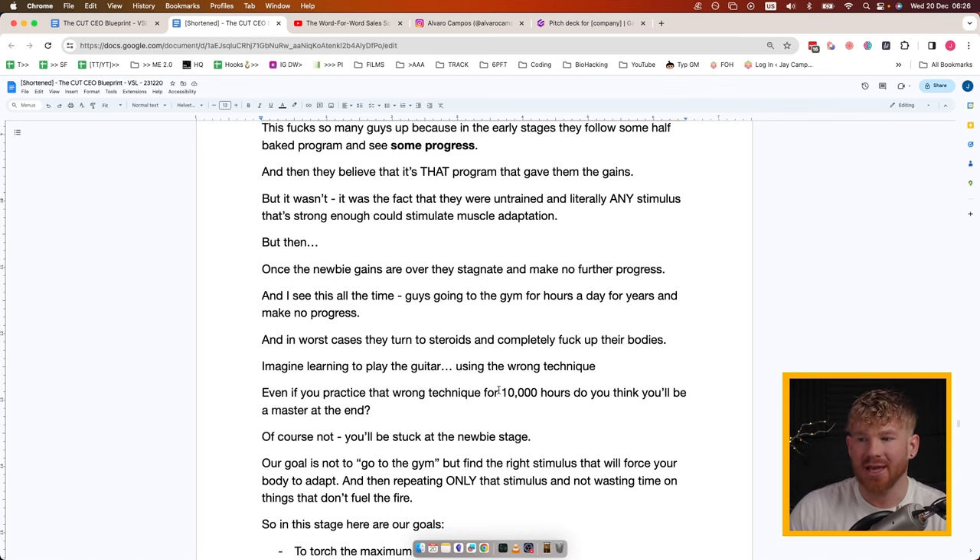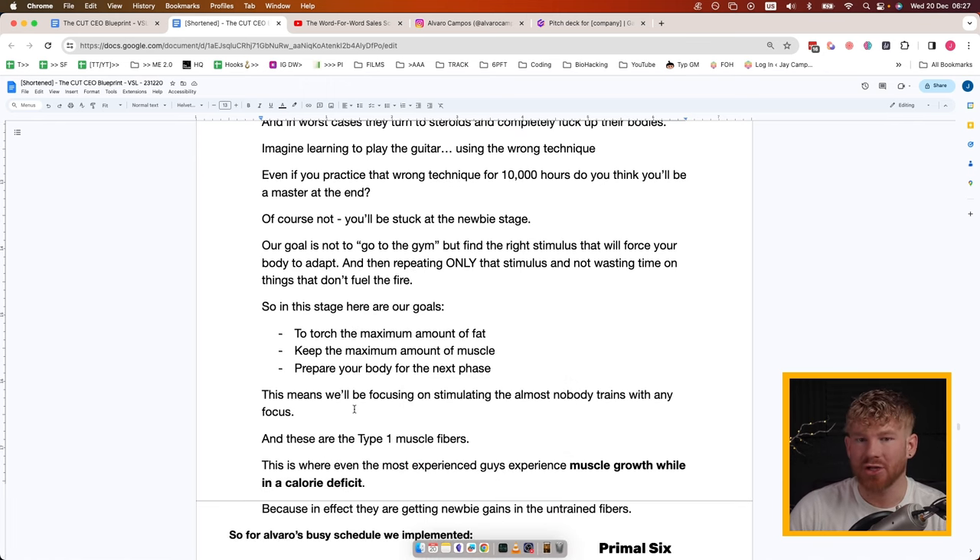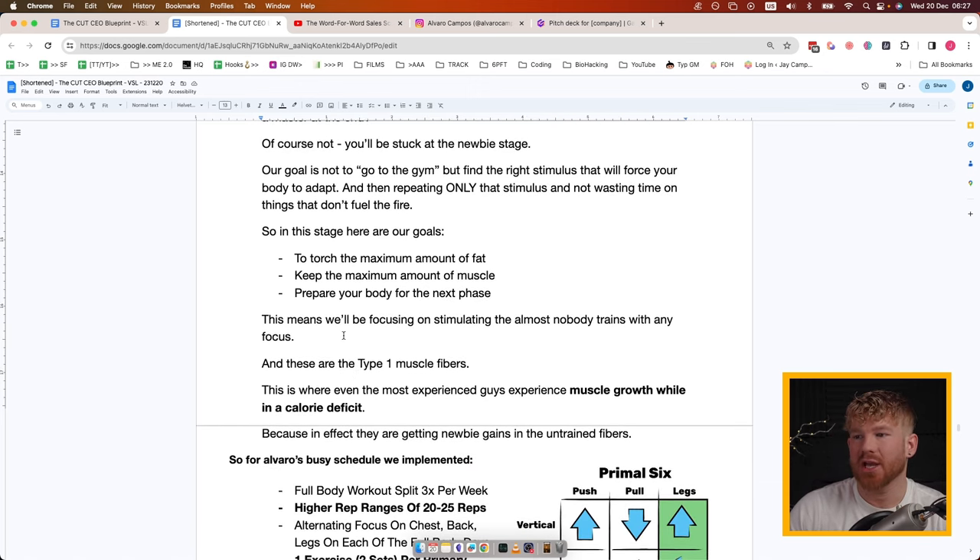This is where guys bang their head against the wall, go to the gym on the same routine for years with no results, and eventually give up or turn to steroids. Imagine learning to play guitar with the wrong technique — even after 10,000 hours of practice you'd still be stuck at your newbie stage. So our goal is not just to go to the gym. Our goal is to find the right stimulus that will force your body to adapt, and only repeat that stimulus — not waste time on things that don't fuel the fire.